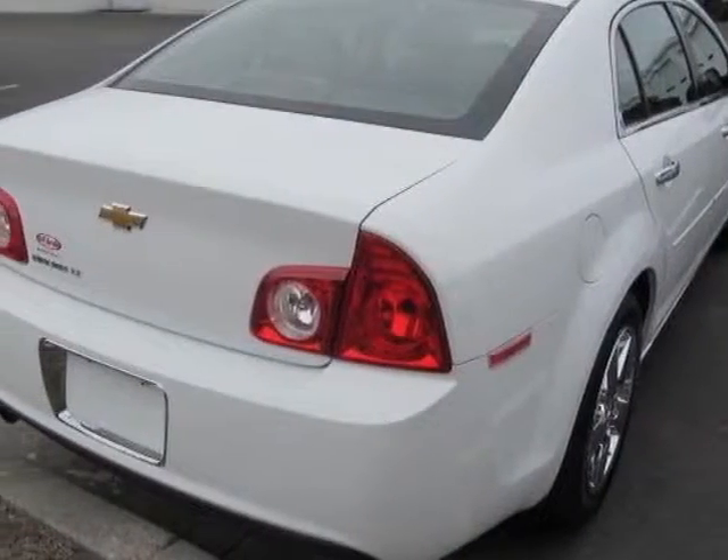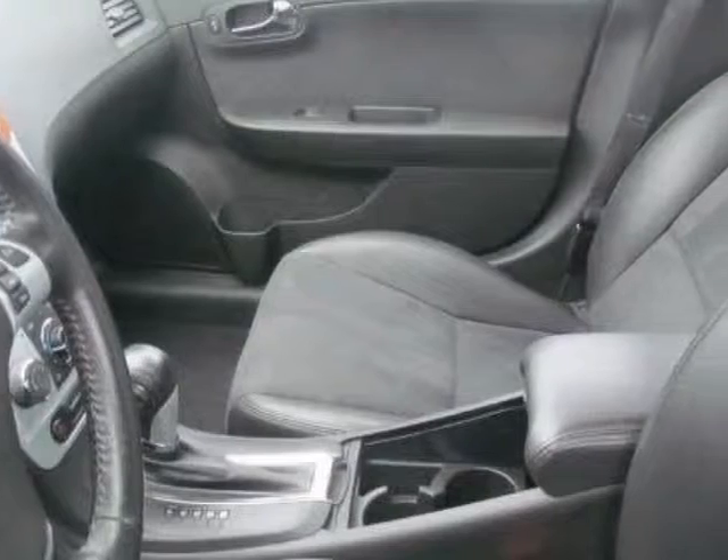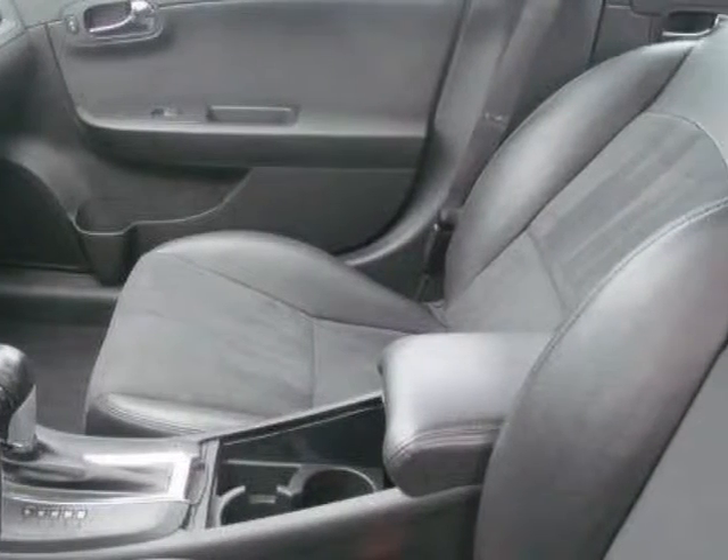This vehicle gets an estimated 22 miles per gallon in the city and an estimated 33 on the highway. This Malibu boasts a 2.4-liter engine and has a 6-speed automatic transmission.